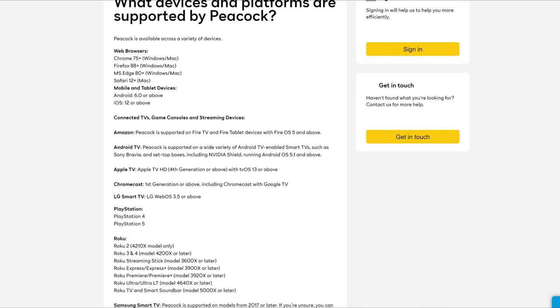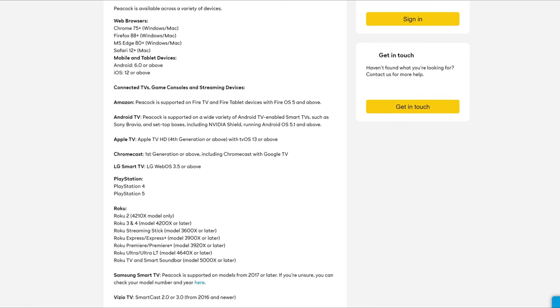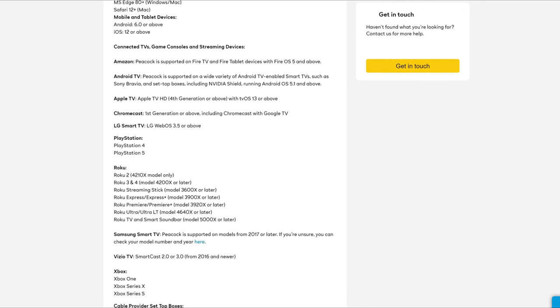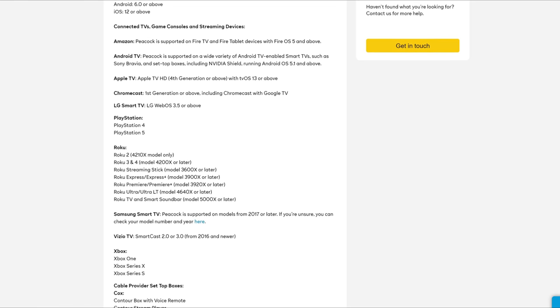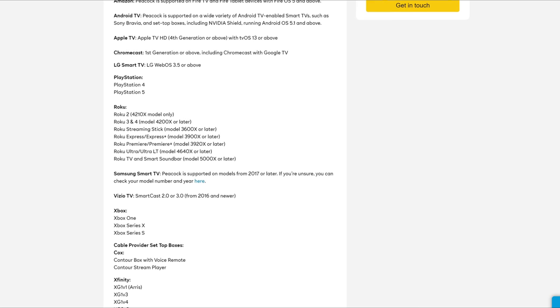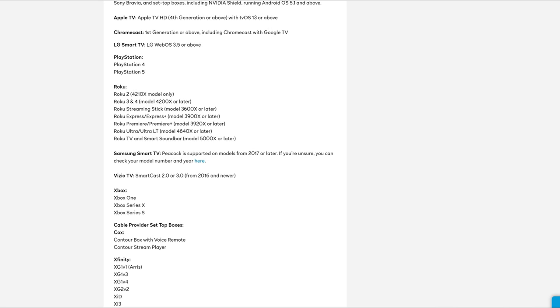Peacock is available across a variety of devices including web browsers, Fire TV and Fire tablets, mobiles and tablets, some smart TVs, Chromecast, Android boxes, Roku, and games consoles. For the full list of supported devices you can refer to the help section on the Peacock TV website.